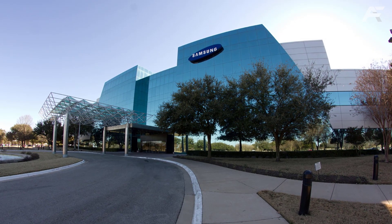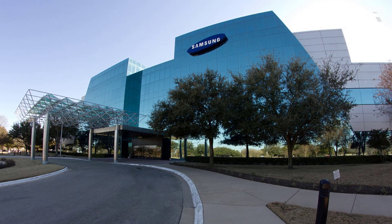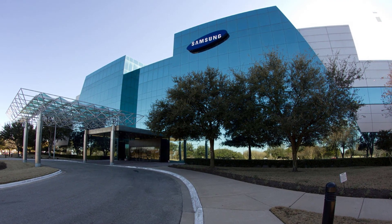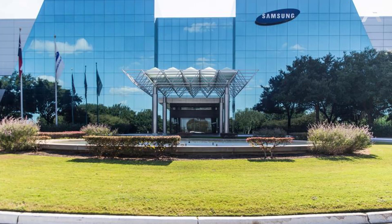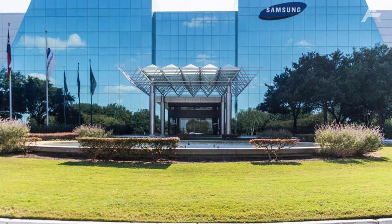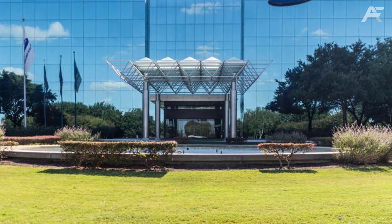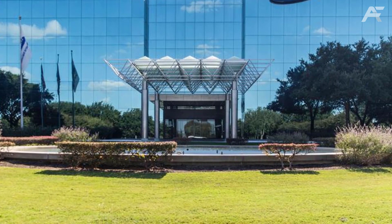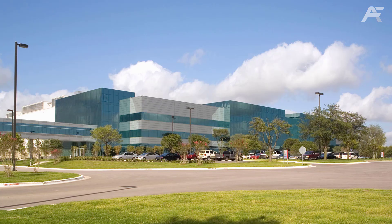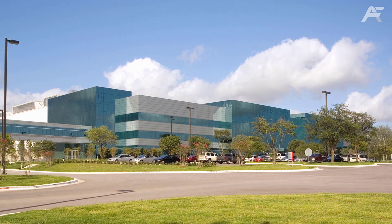Number 9: Samsung Austin Semiconductor. In the past two decades, Samsung has invested $17 billion in its Austin facility. Recently, Samsung Austin Semiconductor has become the home of a 5G innovation zone, the result of a partnership between Samsung and AT&T. The 5G innovation zone is a laboratory for a variety of connectivity technologies ranging from 5G to LTE and Wi-Fi.